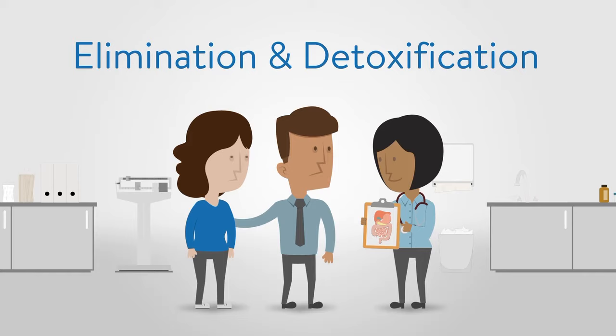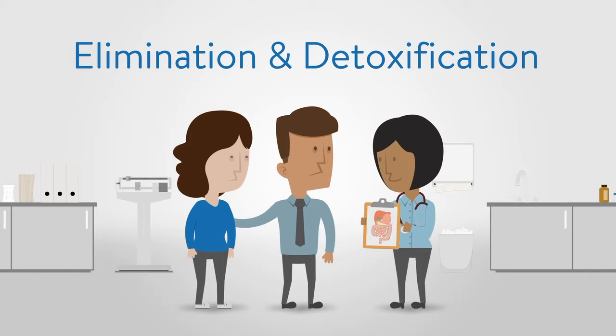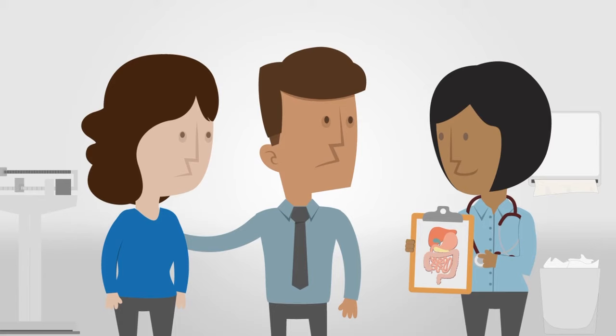The four pillars are: digestion and absorption, elimination and detoxification, microbial balance, and gut barrier function. Together, these pillars build a strong foundation for optimal health.